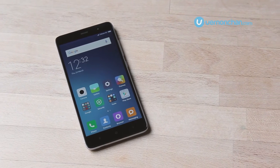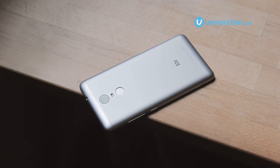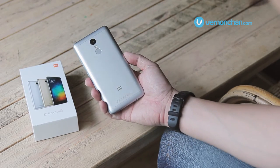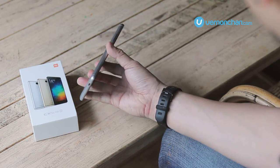This is the Xiaomi Redmi Note 3, Xiaomi's first device to feature a fingerprint sensor on the back. On the outside, it's moved completely from the plastic enclosure of the Redmi Note 2 to a full metal enclosure. It feels really good in the hands and definitely looks and feels much more premium than it actually costs.